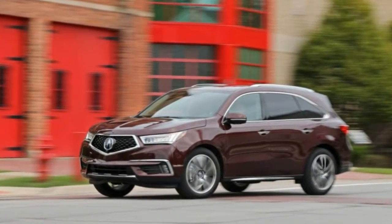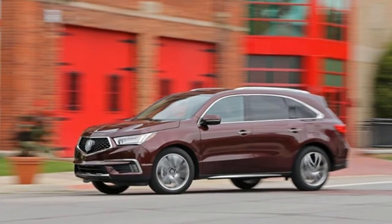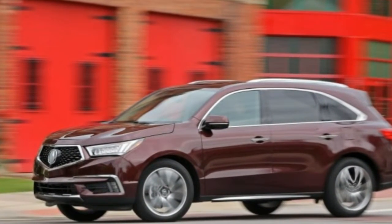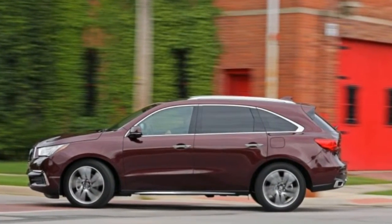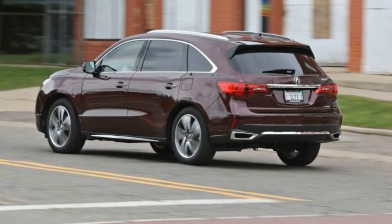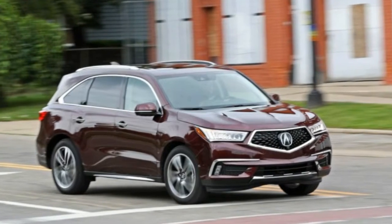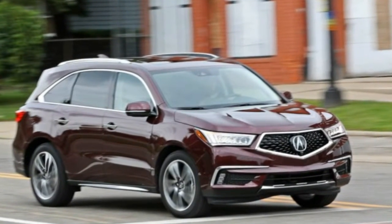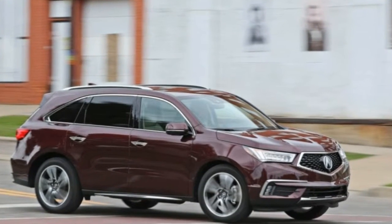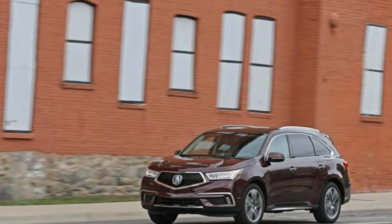Just like that one friend on Facebook who keeps shuffling through myriad profile pictures, luxury car companies are always introducing new front grilles. Acura, a brand that struggles with identity issues, is the latest to do so — just as we were starting to get used to its previous design, an inelegant shield most commonly referred to as a beak. The three-row MDX crossover is the first recipient of Acura's new so-called diamond pentagon grille, part of a mid-cycle refresh for 2017.